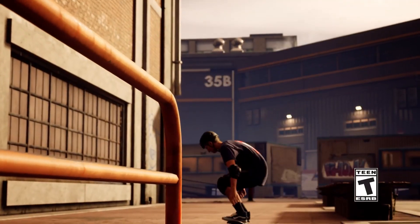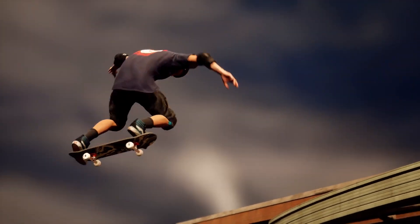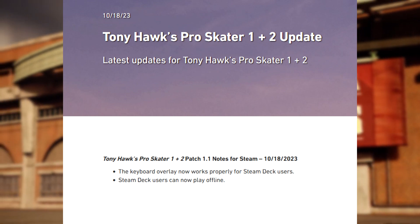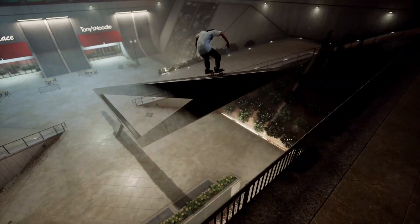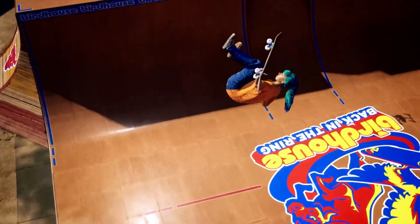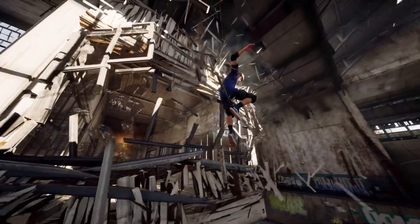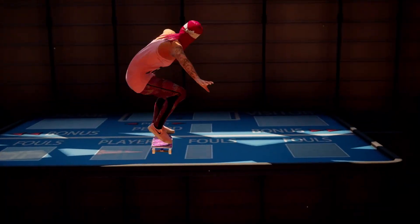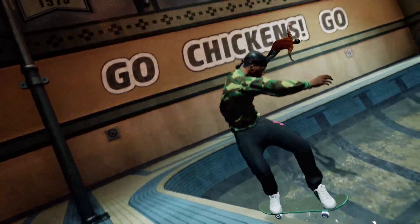Moving on from that, Tony Hawk's Pro Skater 1 and 2 just launched on Steam, and oddly enough the game is online only. But now a brand new patch just dropped, patch 1.1. One of the fixes was the keyboard overlay now works properly for Steam Deck users, and Steam Deck users can now play offline. It seems like it's exclusive to Steam Deck users, but you can launch the game as if it was running on a Steam Deck. Steam Deck would be one of the platforms I'd imagine most people want to play this game on, and not being able to play it offline would be pretty whack — at least that has been fixed now.